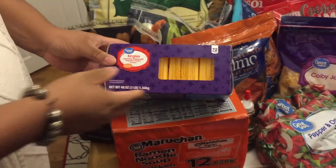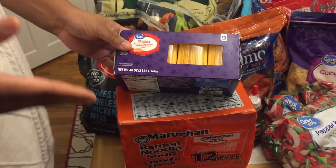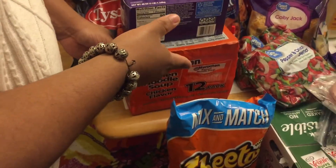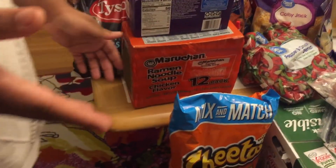Next we have a box of American cheese singles, and that's very good on ham sandwiches or cheeseburgers. Then we have this box of ramen, and again that can be a quick lunch on the go.